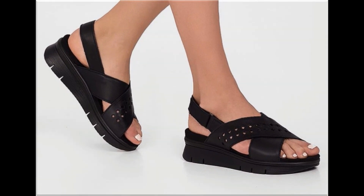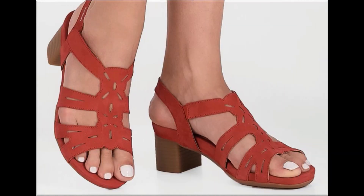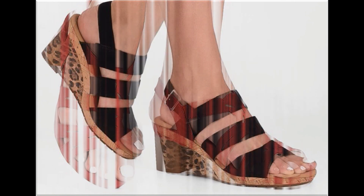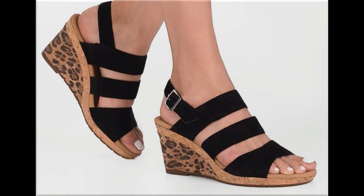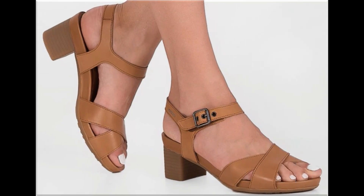Different age group ladies find attraction in beautiful flat, mid, low, and long heel sandals. Mid and low heel sandals are best for casual wear activities, while pretty long heel footwears are best for parties, functions, and wedding occasions. This is one of the best collections for casual wear, formal wear, office wear, and party wear.